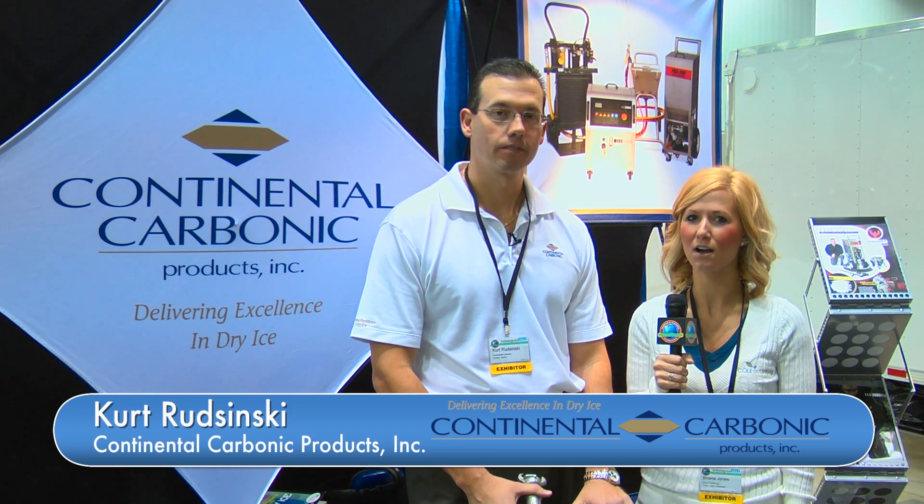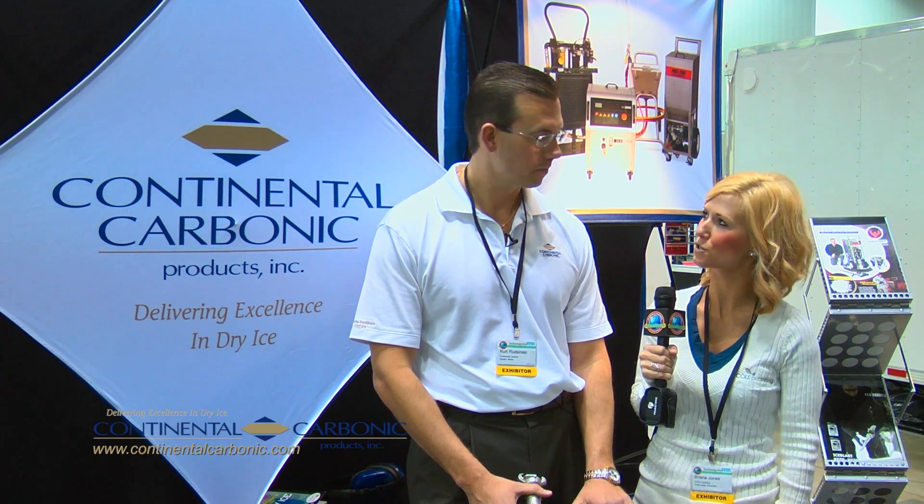I'm Brianna at the 2012 Pumper and Cleaner Expo. I'm here with Kurt Rosinski at Continental Carbonic Products. Kurt, can you tell us what brings you to the show this year?